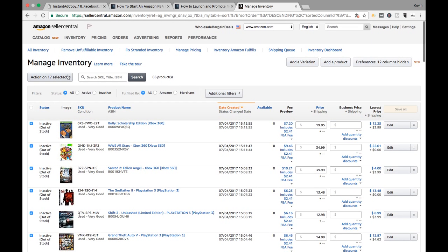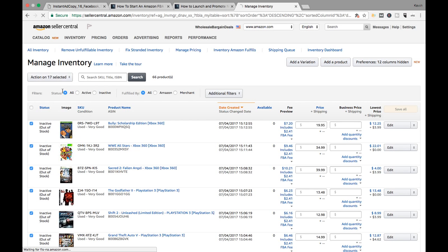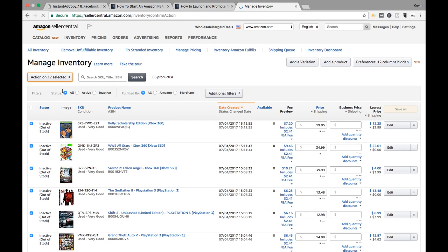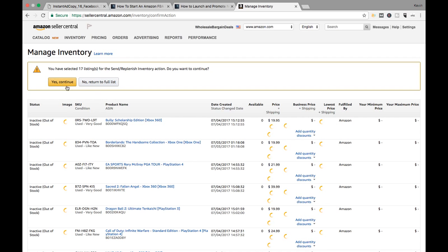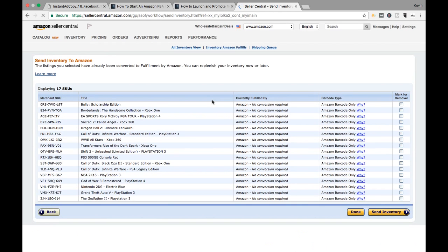So check everything you got. Go to Send/Replenish Inventory. Continue. Make sure they're all Amazon barcode. Send Inventory.